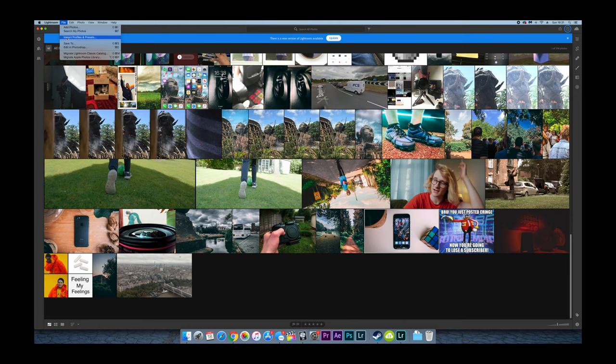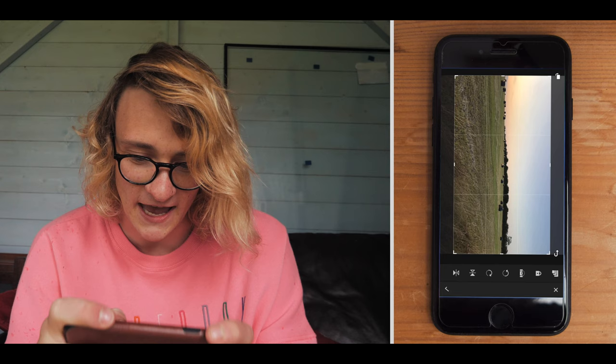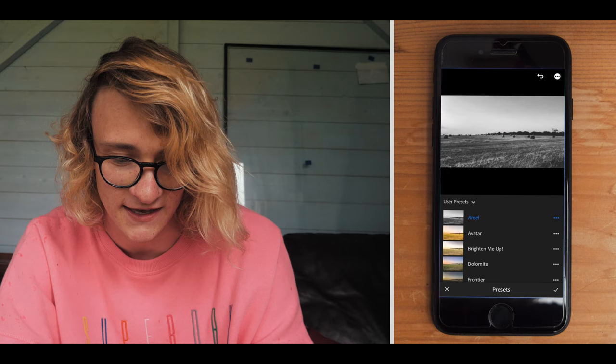To send your desktop presets to your phone, first open up the cloud-based version of Lightroom, click edit and import presets. I'm using the Peter McKinnon 2017 pack because I really like them, but you can use any. Hit the cloud icon and you're done. Now open up the Lightroom app on your phone. We're going to scroll through until we see presets. I imported the Peter McKinnon 2017 pack — I really love the presets in it and strongly recommend you get it.